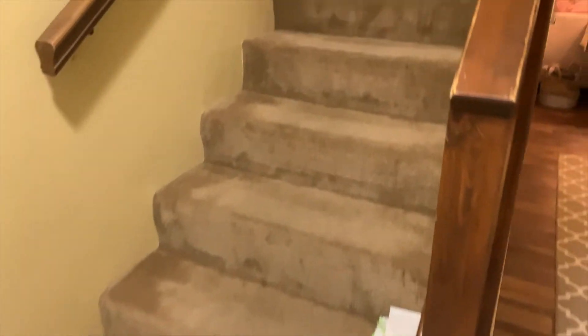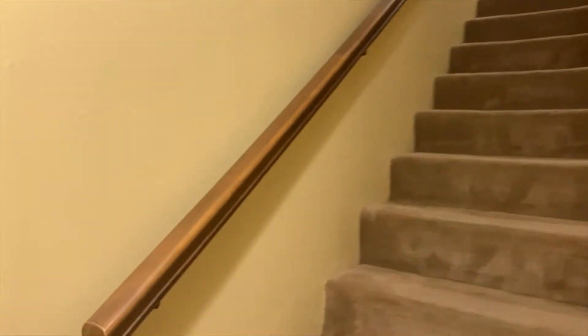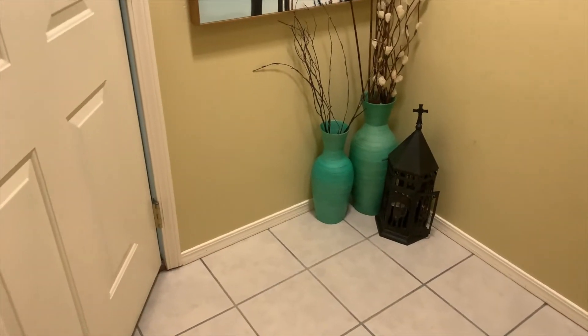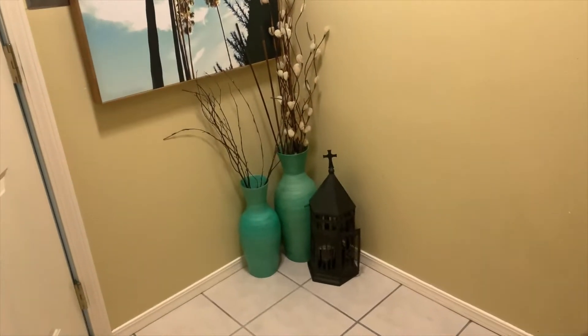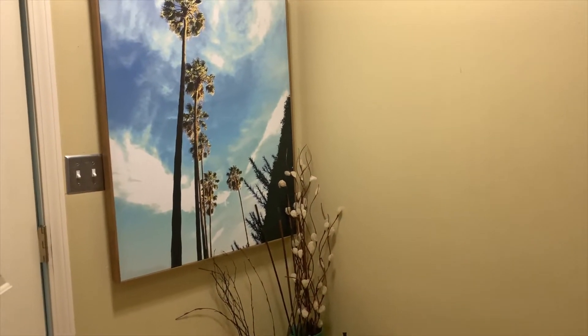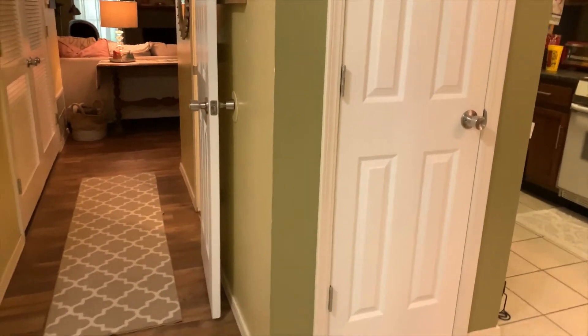To the left there are stairs that lead upstairs, and behind the door I just have these little potted plant things with this picture. I don't really like these plants with this — I like the color but not the plants — so I'm going to find something different, but that's what we have for now.